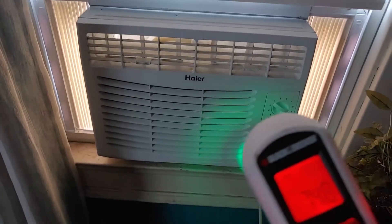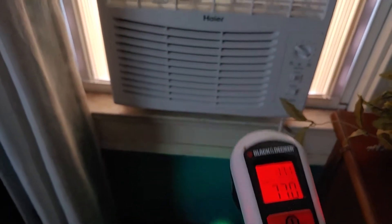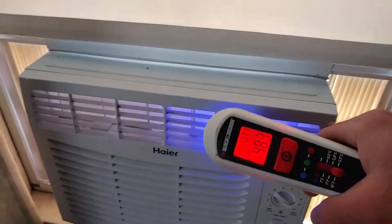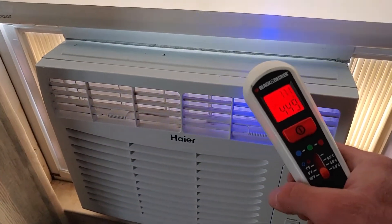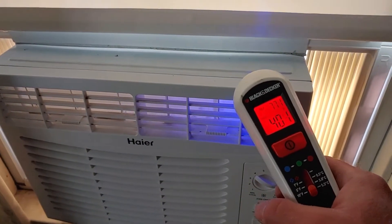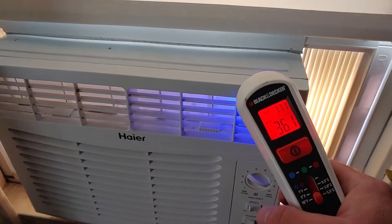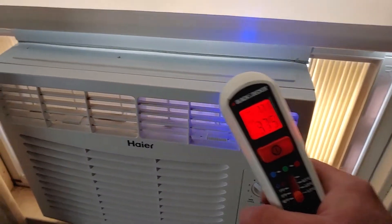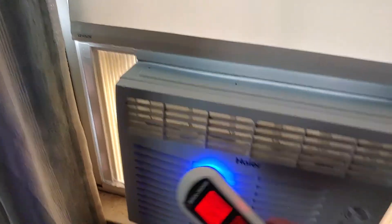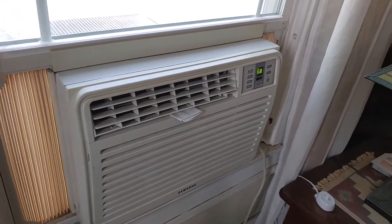I just wanted to do a little temperature test. This is an infrared thermometer. Ambient room temperature right now is in the 70s. Getting down to 37 or 36 there — so this thing is cooling pretty well, getting down into the 30s. I'm going to do a temperature test on the Samsung unit as well.